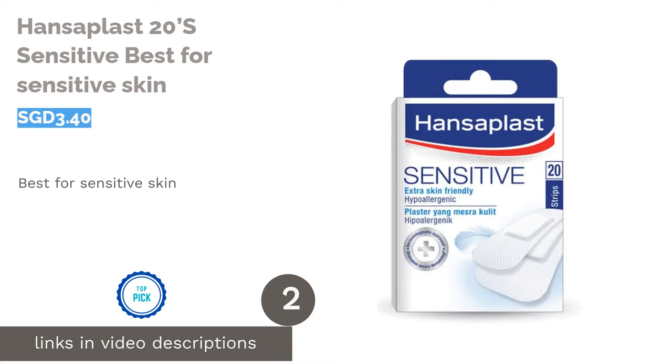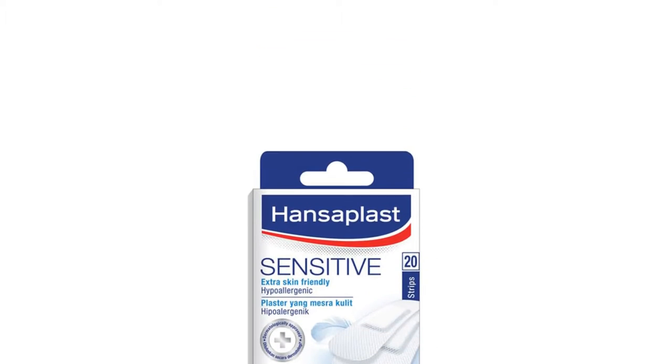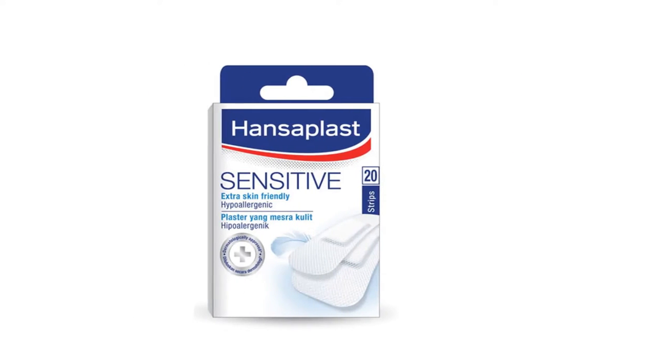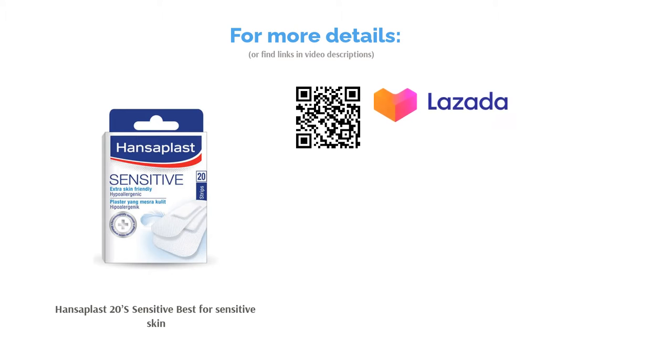The second product in our list is Hansoplast 20 Sensitive, best for sensitive skin. Dermatologically approved and tested on easily irritated skin, the Hansoplast 20 Sensitive is the solution for those who regularly have allergic reactions to plasters. It is suitable for minor and everyday wounds such as cuts, scratches and grazes. Additionally, it is made from comfortable, breathable and hypoallergenic material. This skin-friendly plaster is well-known for secure adhesion, so you don't have to worry about it slipping off.